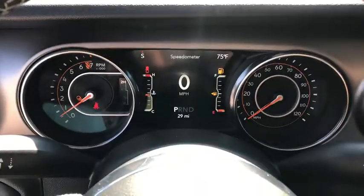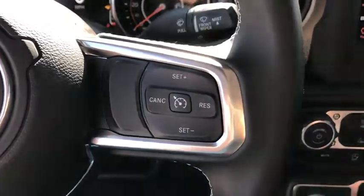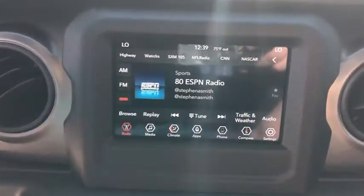Here are some of this vehicle's great options: keyless entry, four-wheel drive, backup camera, leather-wrapped steering wheel, Bluetooth, driver lumbar, adjustable steering wheel, power steering, ABS four-wheel, keyless start.